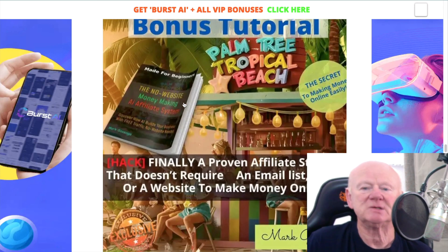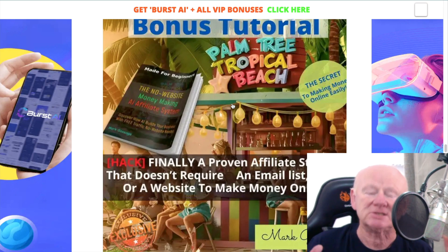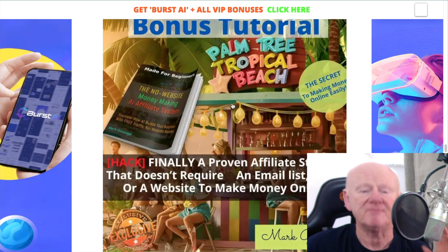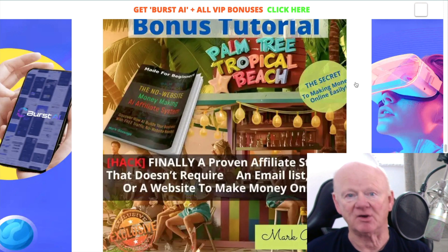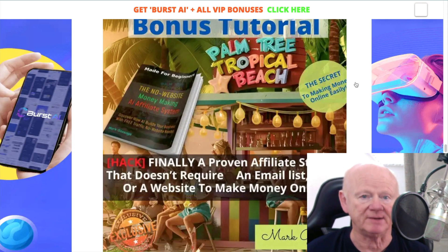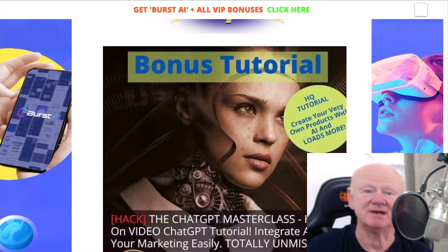My next bonus is the No Website Money Making AI Affiliate System. It goes through everything — you don't need an email list, a blog, or a website. It tells you how you can get traffic and send it straight to your offers. For me, you can start that way, but I would slowly get opt-in pages out there and send traffic to them first. That way people sign up to your list and then get redirected to the sales page, so you're getting two chances out of one.